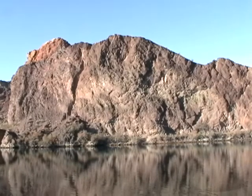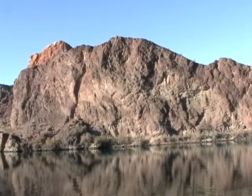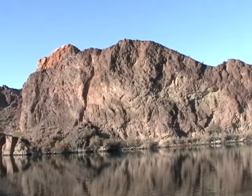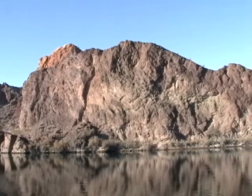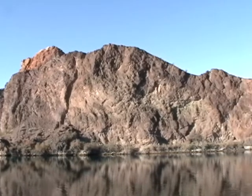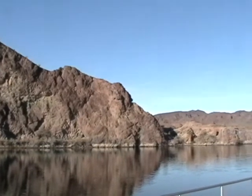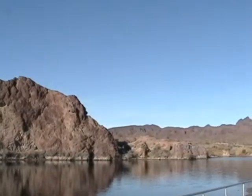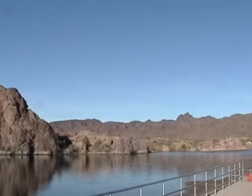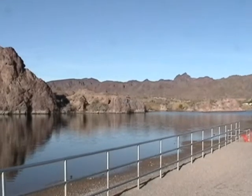I picked my cabana because of this view. So I sit and look at this rock all day, and last night for my cocktails. Just about every other part of the park looks out on RV parks, which are really ugly to look at. But this little section is nice, except for the rail.